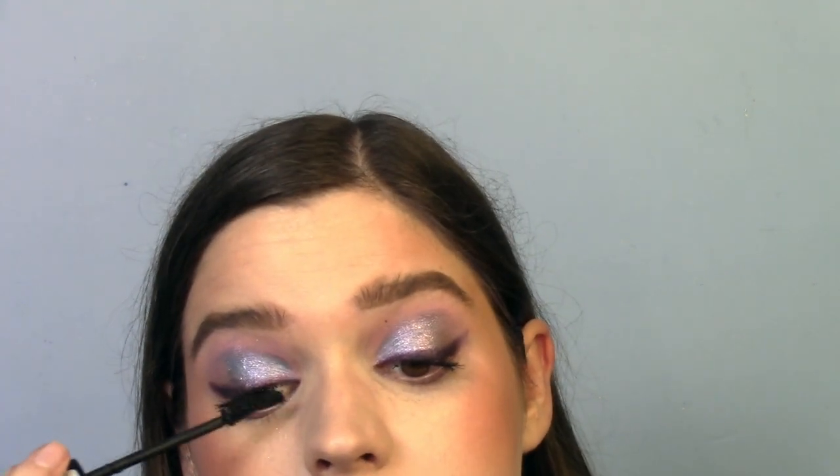I separated my lip products into several categories since there are so many different types. Lip liners was not terrible — I've got 15, which is still more than I thought, especially when I feel like I only consistently use three of them. I want to strategically use the ones that are almost used up to get that number down.